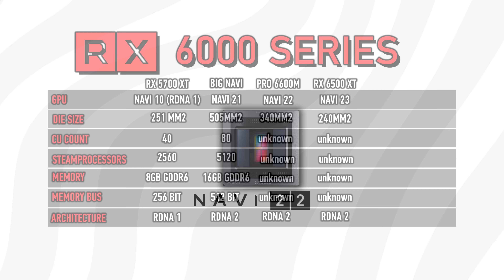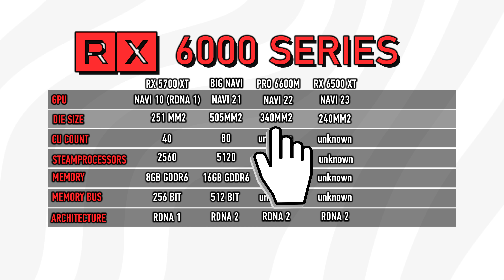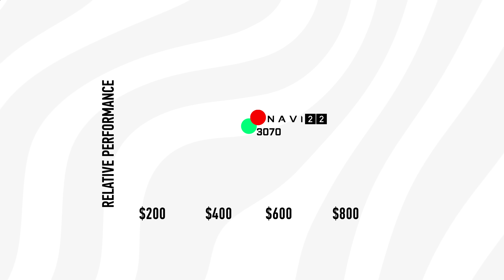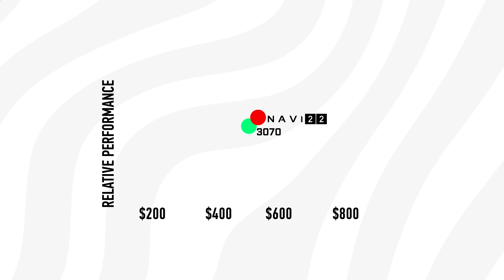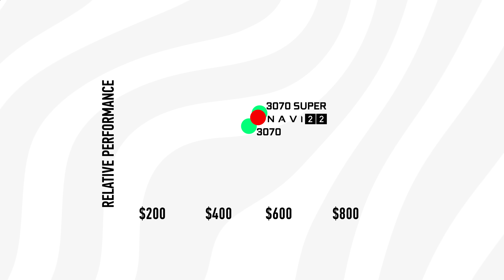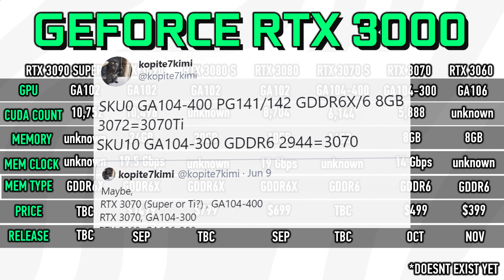This means the card AMD is considering dropping in price is most likely a Navi 22 GPU — a graphics card with 16GB of VRAM and 3070-like performance that AMD was originally going to price at $599. After Nvidia's announcement, they now seem tempted to drop it to $549. Nvidia appears to be responding to this card with a 3070 Ti or Super variant.